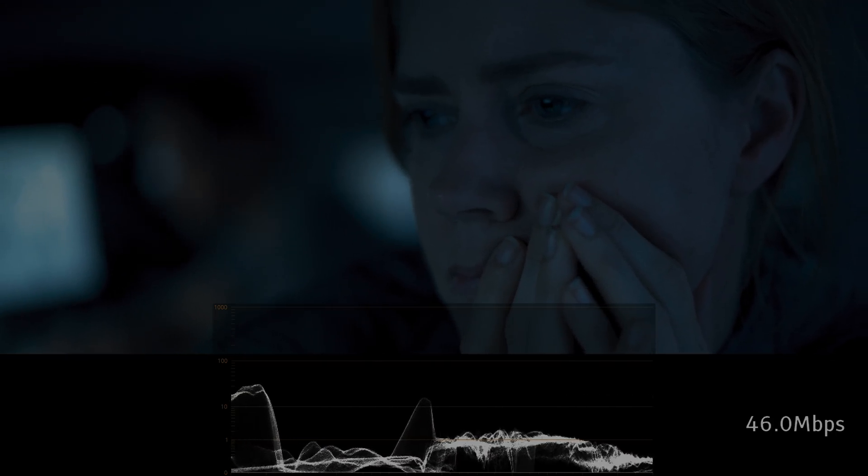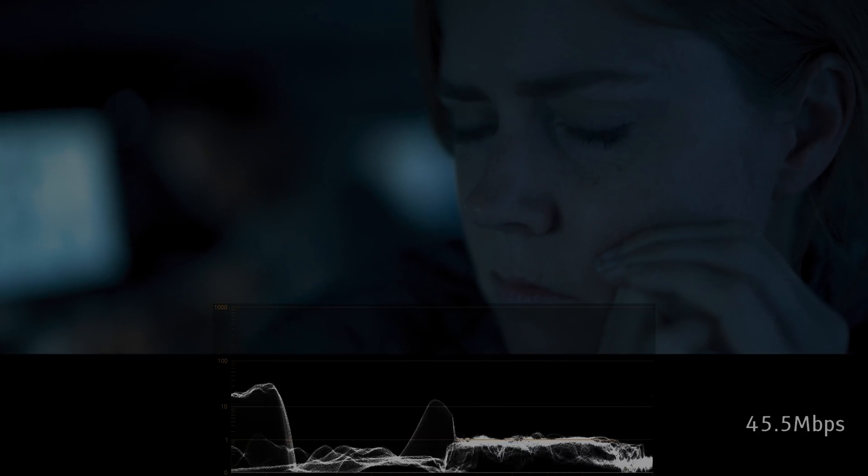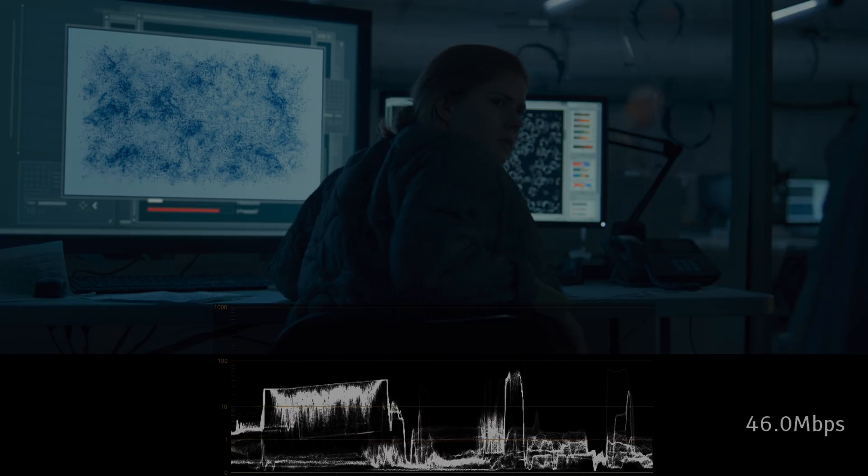As we go through the review, take a look at the bitrate counter. For comparison, the 1080p disc that comes in the same package has an average bitrate of only 28 Mbps.